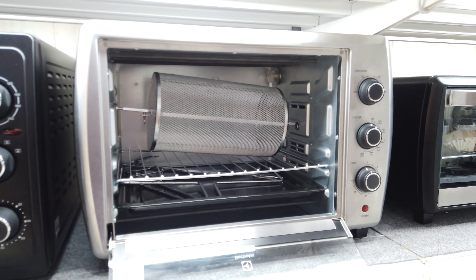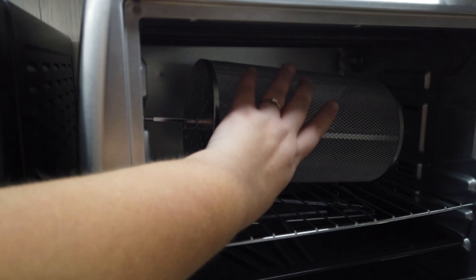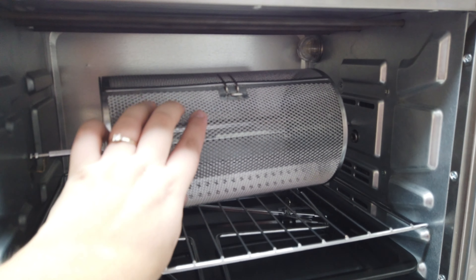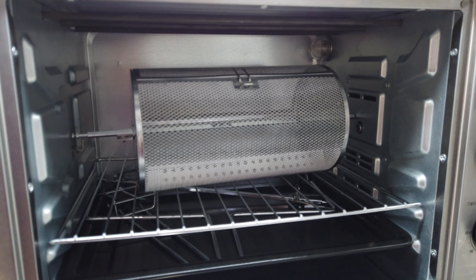Right guys, we're in a place called Home Pro and we're looking at ovens because we need a big oven — our current oven is tiny, it doesn't cook anything. But what is that? I'm not a domestic person clearly, but it looks like it would cook chips — that's what I've decided it is, something to cook chips.